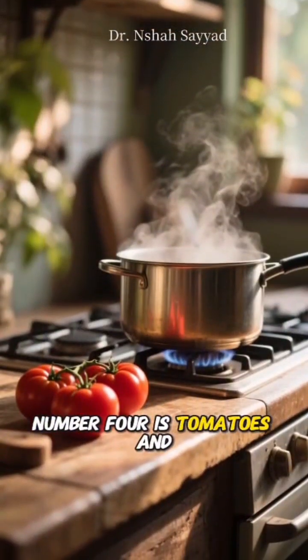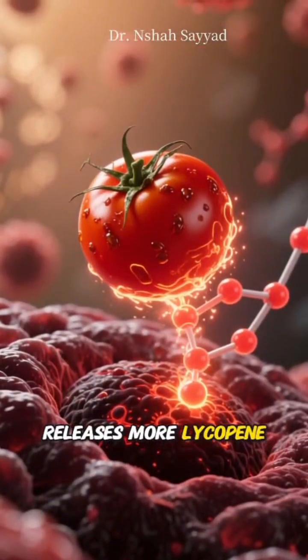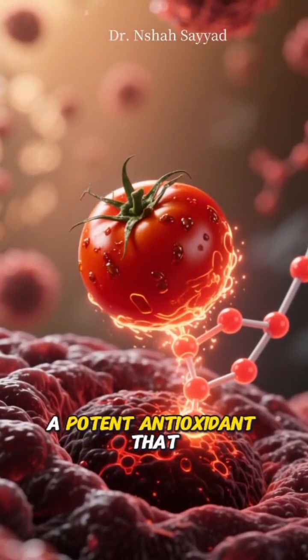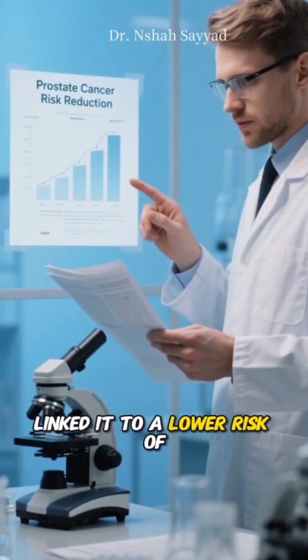Number four is tomatoes. And here's a surprise: they're even more powerful when they're cooked. Cooking tomatoes releases more lycopene, a potent antioxidant that neutralizes harmful free radicals. Studies have specifically linked it to a lower risk of prostate cancer. So bring on the pasta sauce.